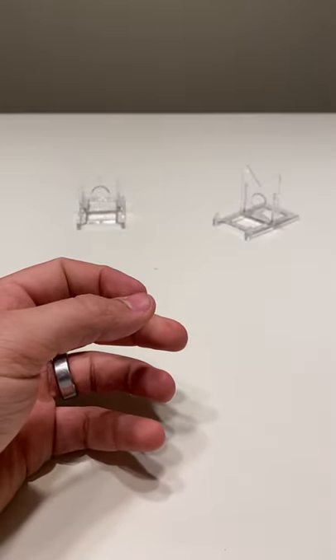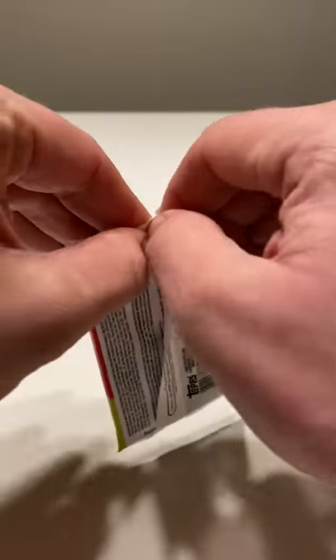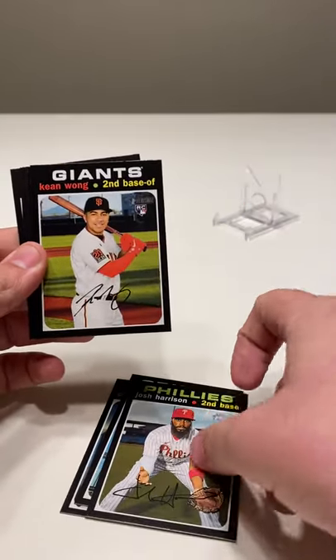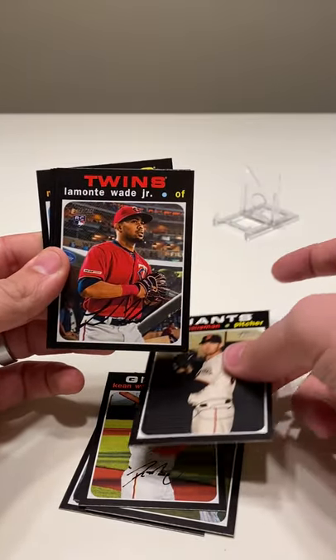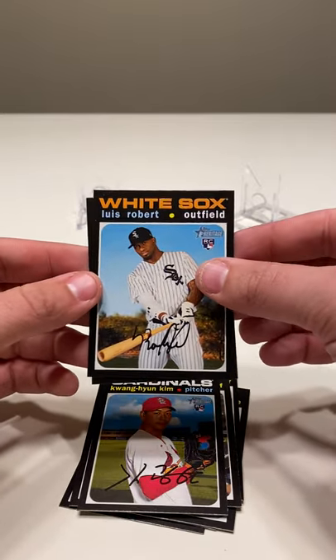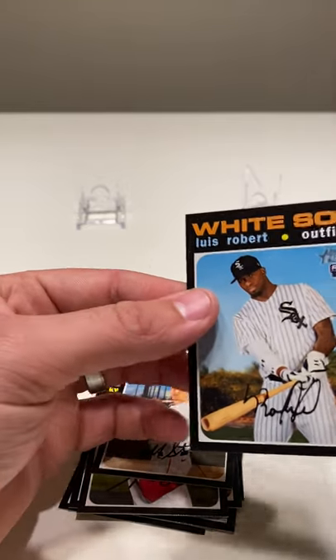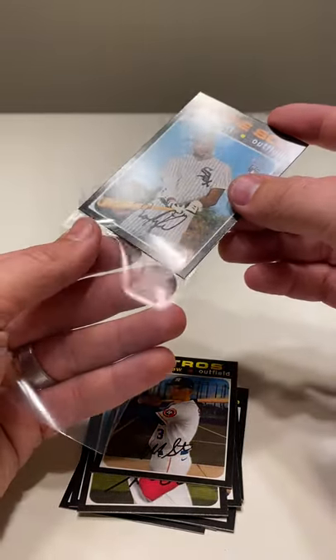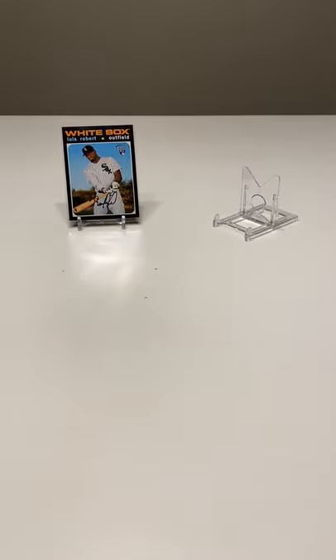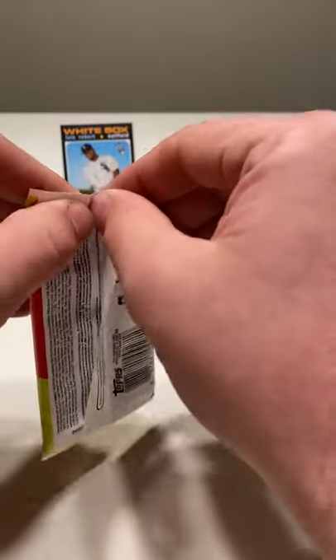Got something else in there — I don't know what those are because this is the first pack I've opened, so we will hold off on those until the end. Hopefully end with something good. Chris Davis, Josh Harrison, Kean Wong, Kevin Gausman, Lamonte Wade Jr., Kwang-hyun Kim — there we go — Luis Robert, pretty nice looking card, and Miles Straw. Just because it's Robert, sleeve it, top load it right after the video.